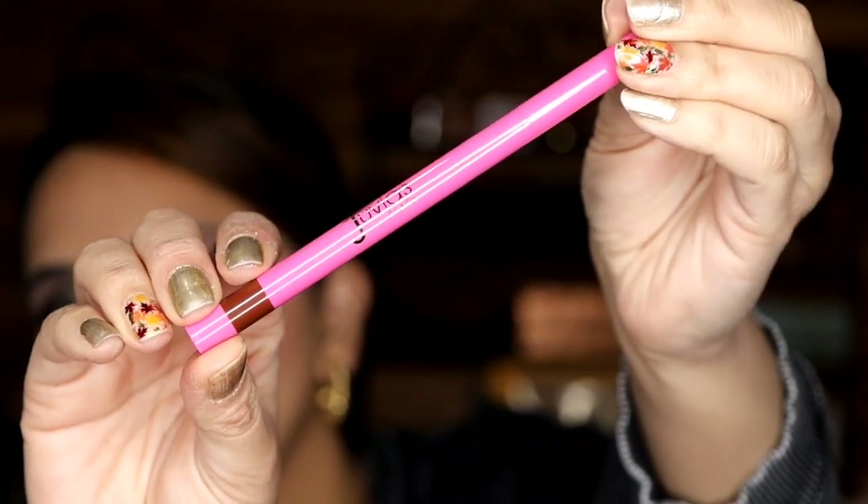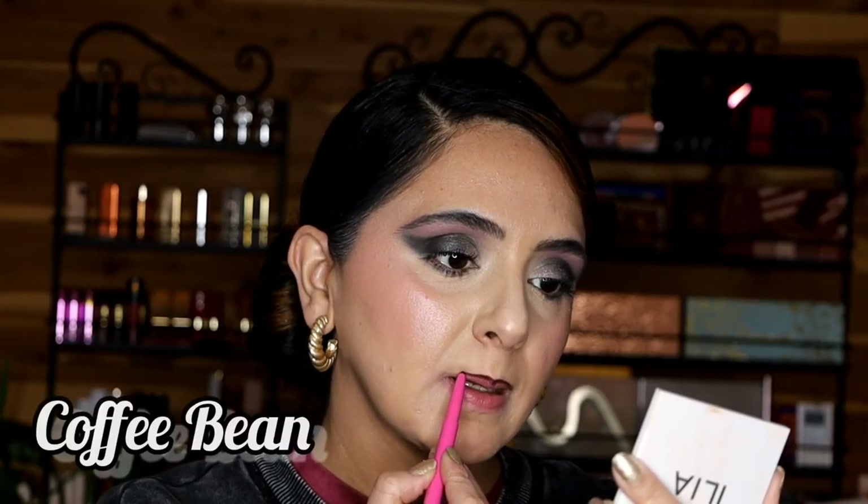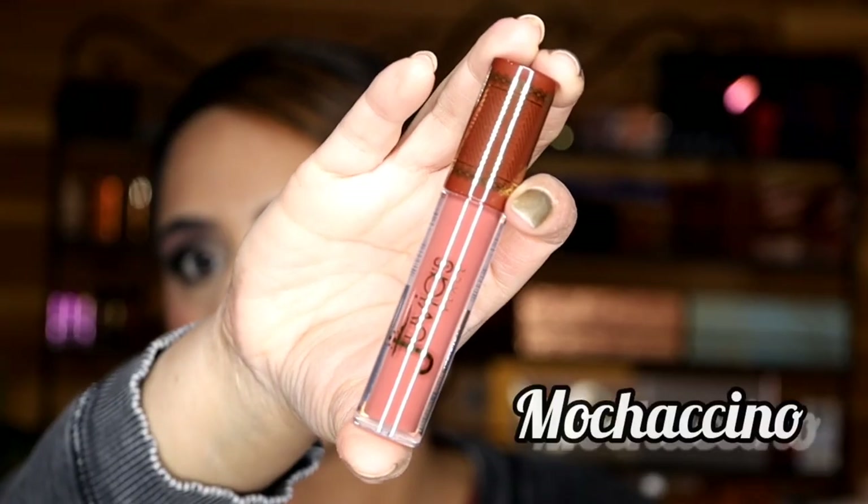I don't know what's going on, but let's get started. I want to show you all 13 shades and three shades for the lip liners as well. First, I'm applying one of the lip liners — this is the shade Coffee Bean. It is a really nice dark chocolatey brown, and it is actually the lightest shade out of all three.